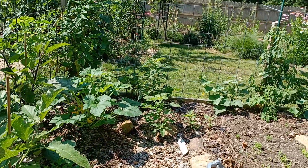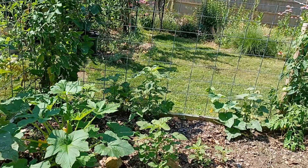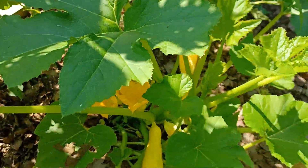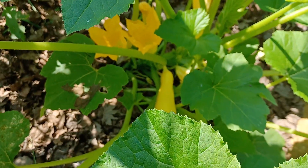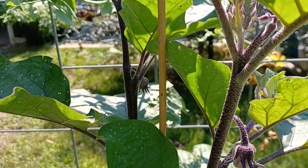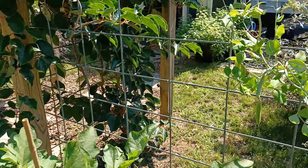Seed them densely, keep them covered until they germinate, and you'll have more greens than you know what to do with — you'll end up throwing out more than you actually use, but you can compost them. Those are crooked neck squash — I can see them starting to fruit. The eggplant is coming along too.